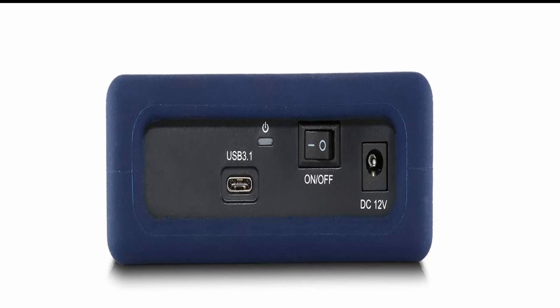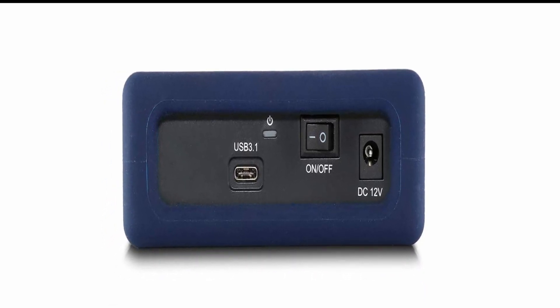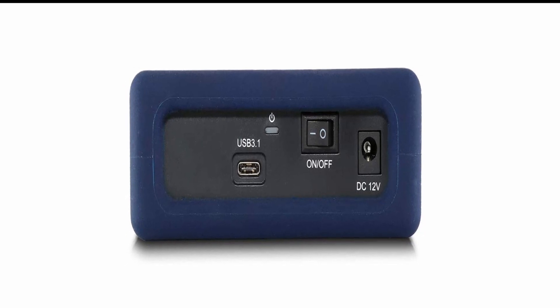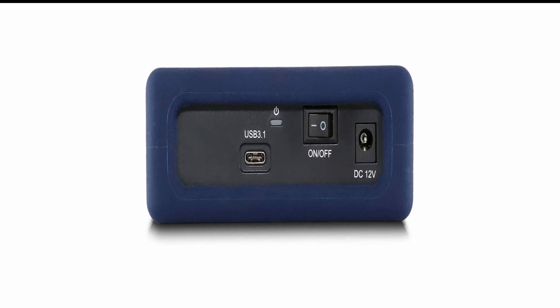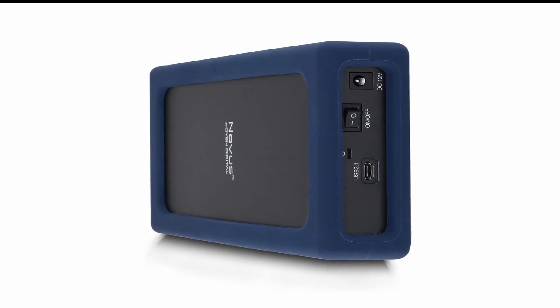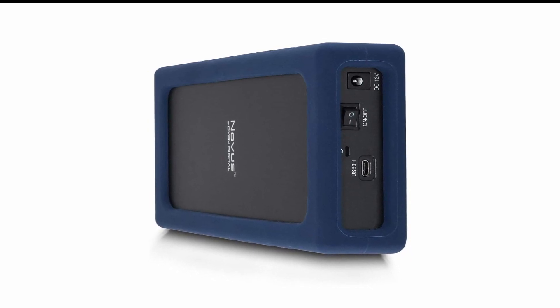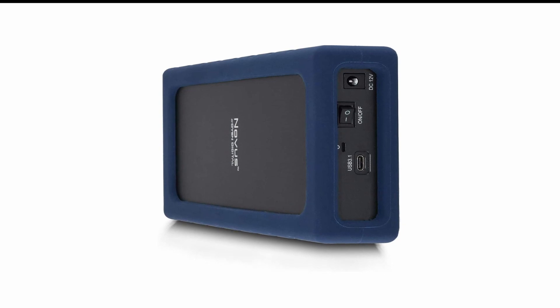The Oyen Digital Novus 8TB external hard drive is a great choice for anyone looking for a reliable and secure external hard drive. Its 8TB capacity makes it an excellent choice for storing large amounts of data securely. Its built-in ICE 256-bit encryption and password protection ensure that your data is safe from any malicious attacks. Plus, it is dust- and water-resistant and shock-resistant, making it a great choice for those who want an external hard drive that will last a long time.